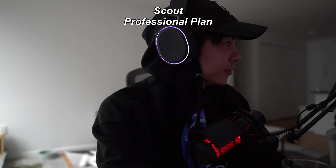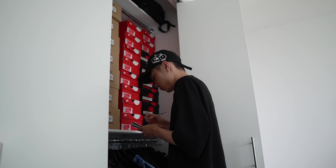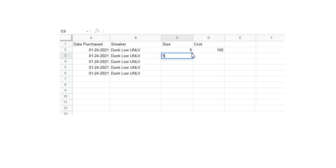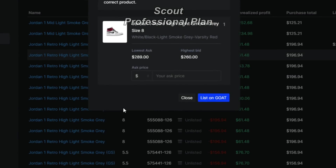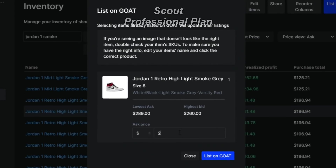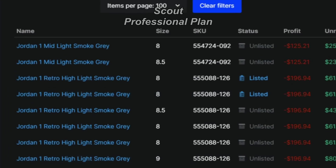This is certainly much faster than logging it one by one, which can take hours to do on a traditional spreadsheet, especially if you buy and sell a lot of shoes. With a professional account, you'd also be able to list your items directly from Scout to GOAT. And once the sale has been made, it will automatically track that as well. These two features alone can save you hours of time and stress.